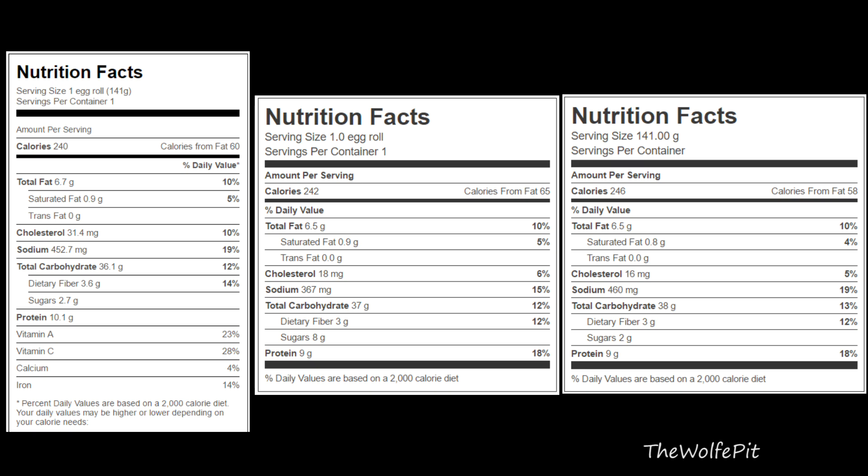Compared to the lobster's 16 milligrams of cholesterol, the chicken is actually higher in cholesterol at 18 milligrams compared to the lobster. The chicken also has the most sugars at 8 grams, compared to 2.7 grams in the shrimp and 2 grams in the lobster. But the chicken egg rolls have the least sodium at 367 milligrams, compared to 452.7 in the shrimp and 460 milligrams in the lobster. Honestly, they're all lower in sodium than I really expected.